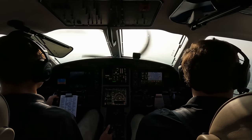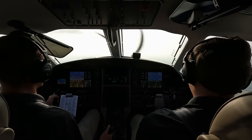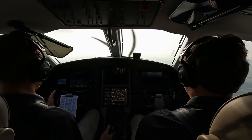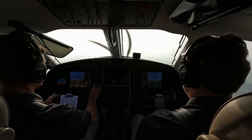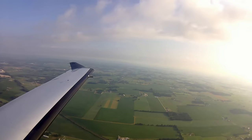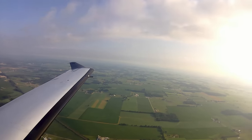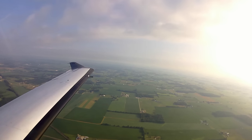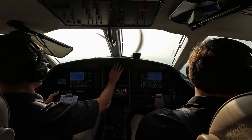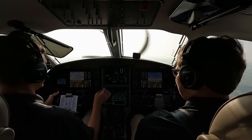Morning South Bend, Pilatus 921 November Golf, 2,500 climbing 3,000, heading 090. South Bend approach: ident, climb and maintain 8,000. Climbing 8,000, 921 November Golf. Radar contact 3 miles east of Elkhart Airport. Alright, we'll set up a cruise climb at 150 knots. Climb and maintain 10,000, right direct to JGG. Climbing 10,000, right direct JGG, 1 November Golf.